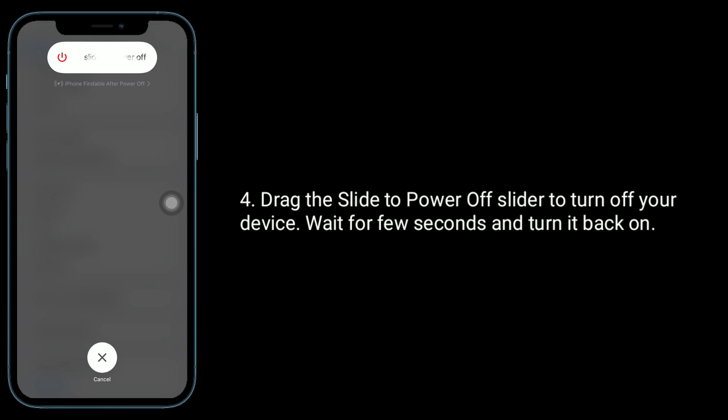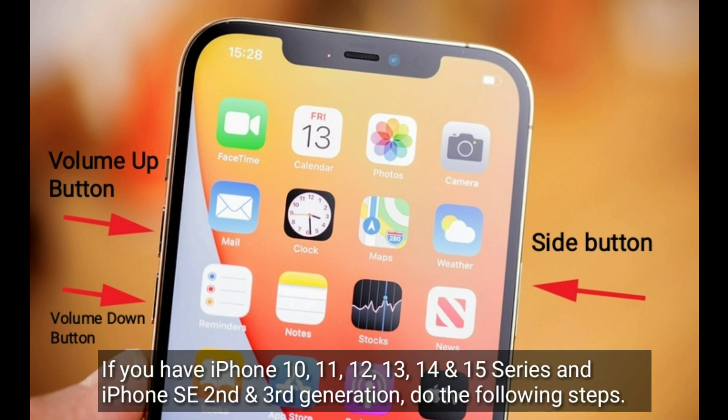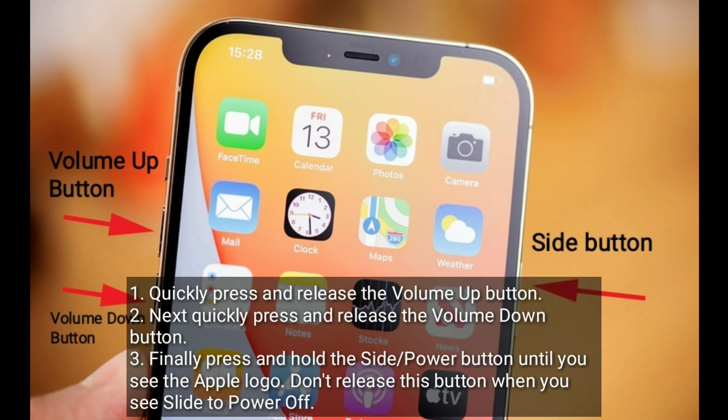The second solution is to force restart your iPhone. If you have an iPhone 10, 11, 12, 13, 14, or 15 series, or an iPhone SE second or third generation, do the following steps: quickly press and release the volume up button, then quickly press and release the volume down button.